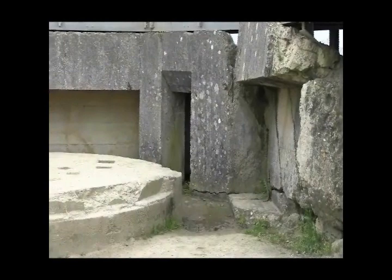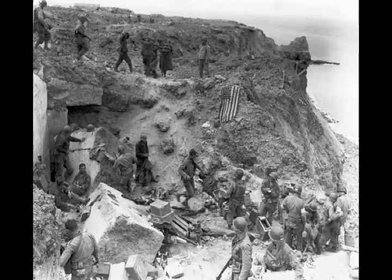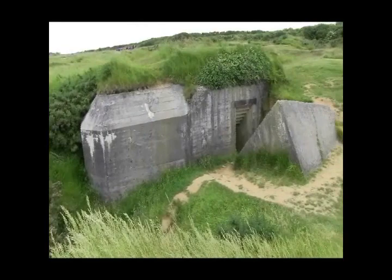This German anti-aircraft bunker was the first one taken by the Rangers at the top of the cliff. They then used it as their headquarters, their battalion aid station, and the morgue. This famous wartime photograph shows the same anti-aircraft bunker from the seaside view.